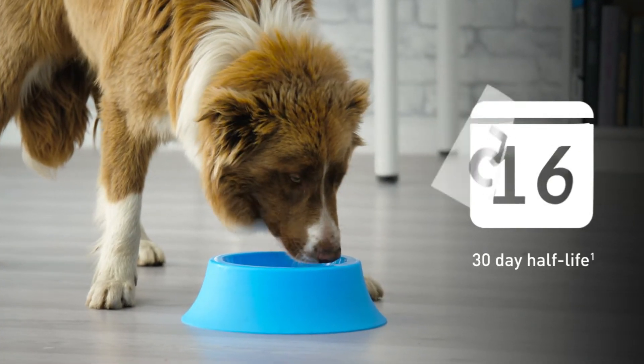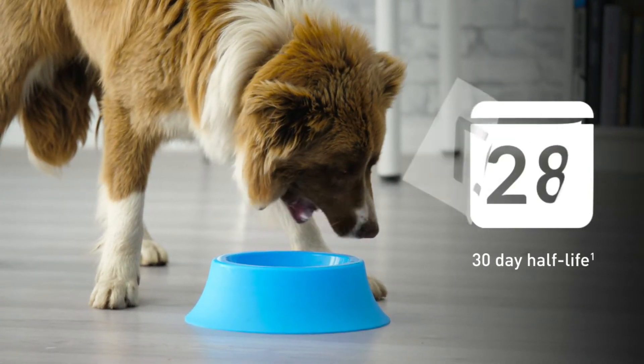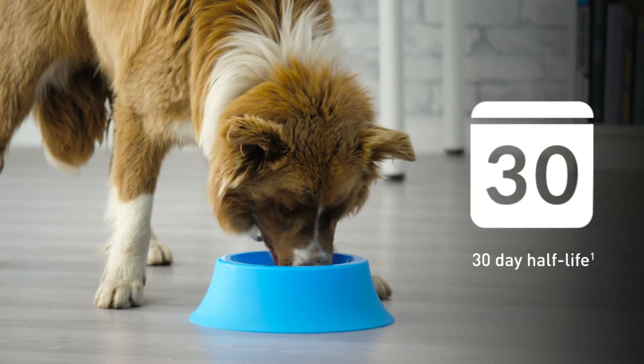Lodolaner's up-to-30-day half-life in the patient allows for consistent blood levels and sustained efficacy throughout the month.